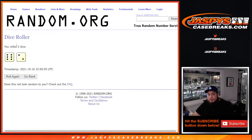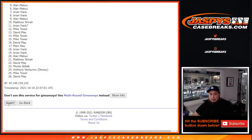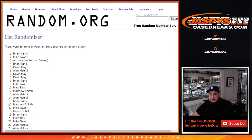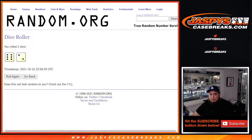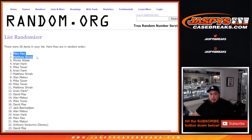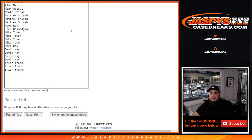Rolling it for the free four spots — six and a two, eight times. Mark, Matthew, Monte, and Brian Frank — congratulations! After eight rolls of six and a two, boom, three spots there for you guys.